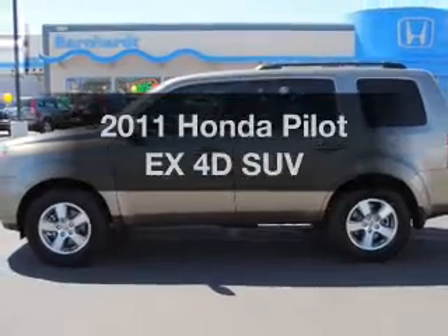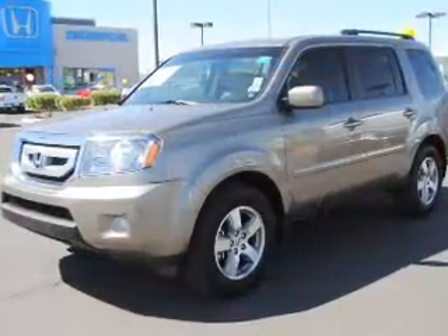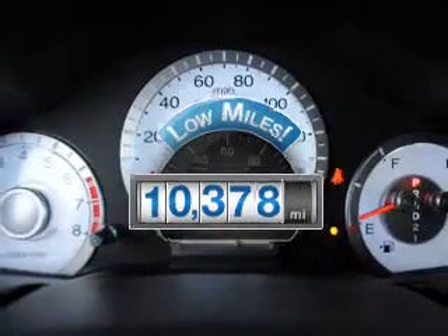Check out this 2011 Honda Pilot. If you're looking for an automobile with great attributes, look no further. With low miles, this automobile will take you far and get you where you want to go.